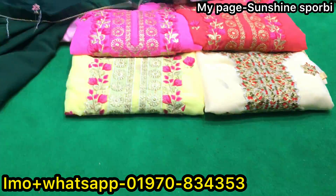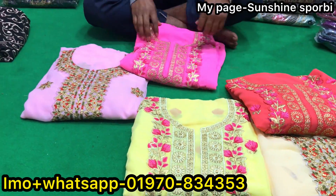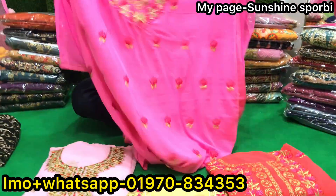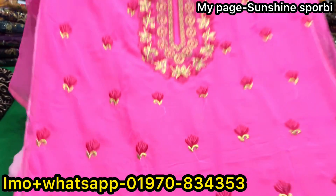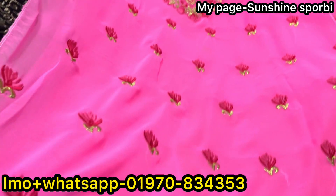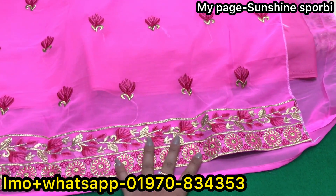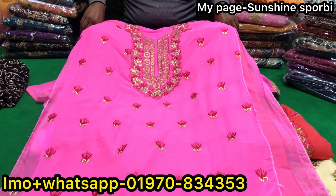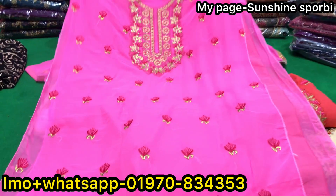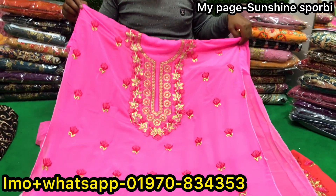It is a pink color. We are doing the same color, and we work on a light-dip color. We are working on a pink color, so we are doing the same color. The color is in the same color.